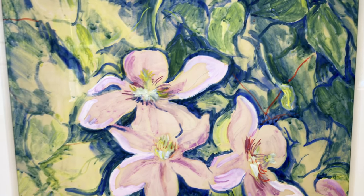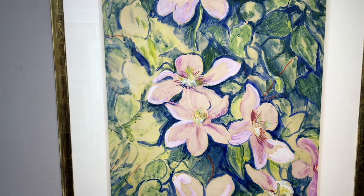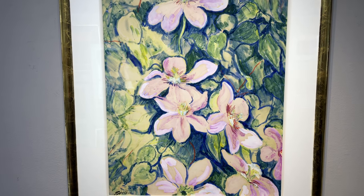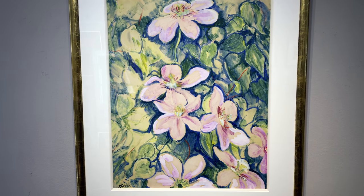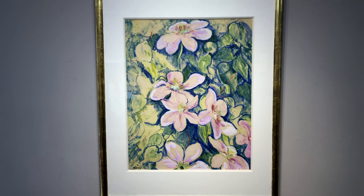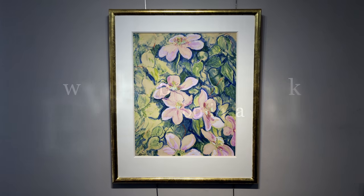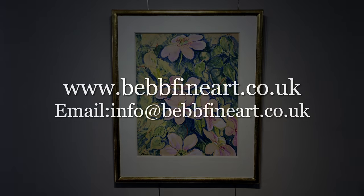If you would like to see this picture in person, you are welcome to visit the gallery in Church Street, Ludlow. More information is available on our website at www.beltfineart.co.uk.